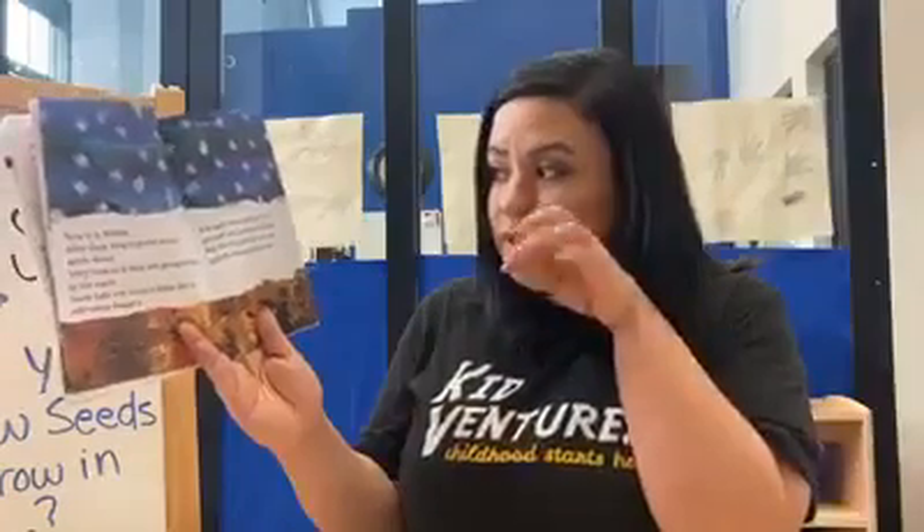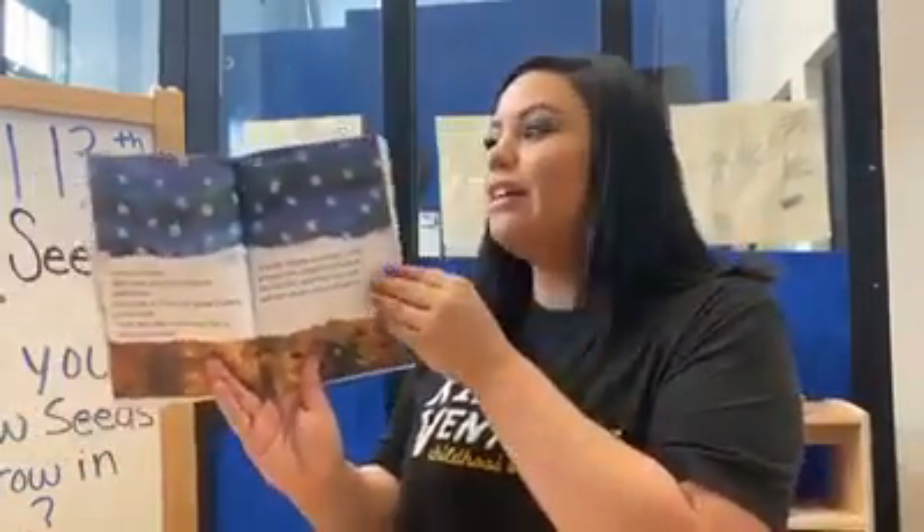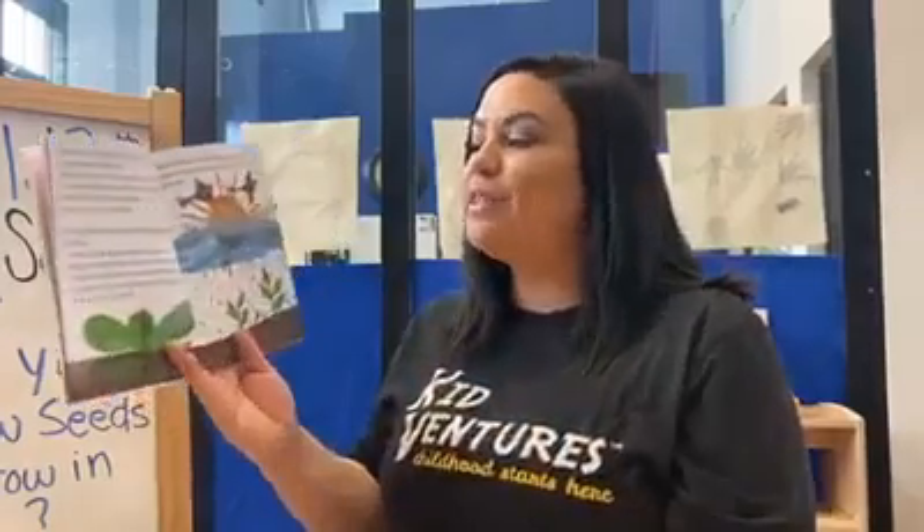Snow falls and covers them like a soft white blanket. A hungry little mouse lives underground and he eats one of those seeds. Now it is springtime. After a few months, the snow melts away and the birds fly away. The sun is shining. The rain falls and the seeds start to grow and grow and grow.